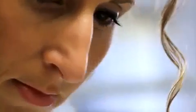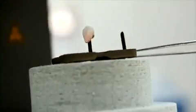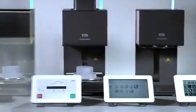Modern dental laboratories require technologies that support complex processes in the best possible way. With the new generation of Vacuumat ceramic furnaces, Vita offers a system which helps users gain a significant competitive edge through economic efficiency and flexibility.